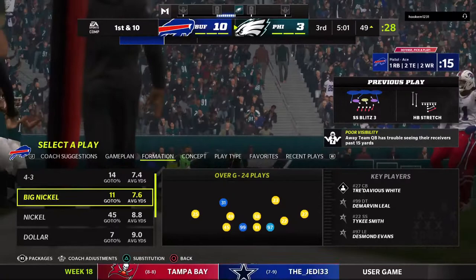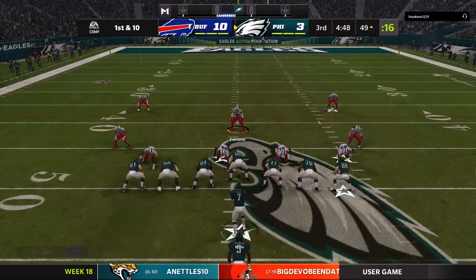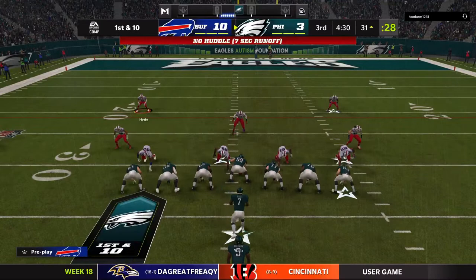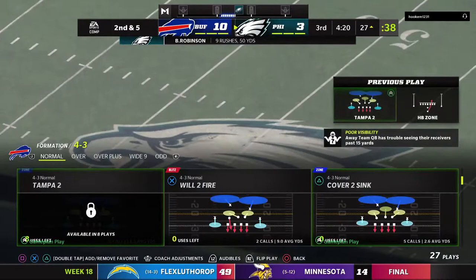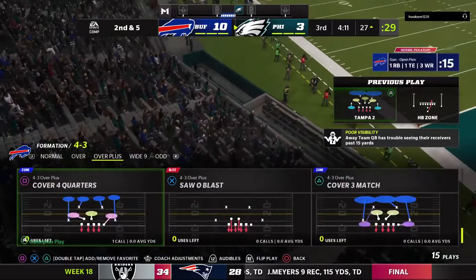Still in search of their first touchdown, they're on the move — first and ten. A handoff to his running back, 45 yards rushing now on eight carries for him at the 31. They give it again to the tailback — five yards on the carry, second and five. Credit to the offensive line — hard to move those 300-plus pounders at the line of scrimmage, and they did so for a significant chunk of yardage.